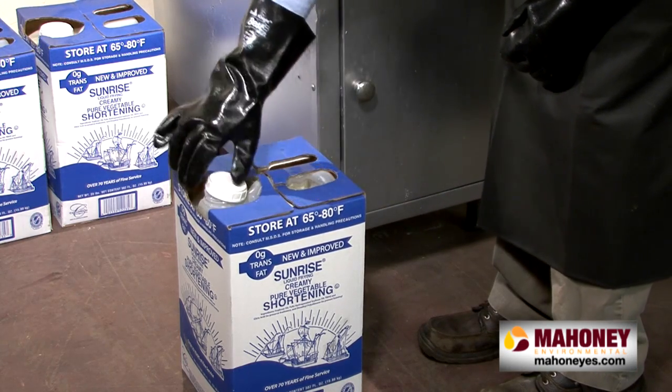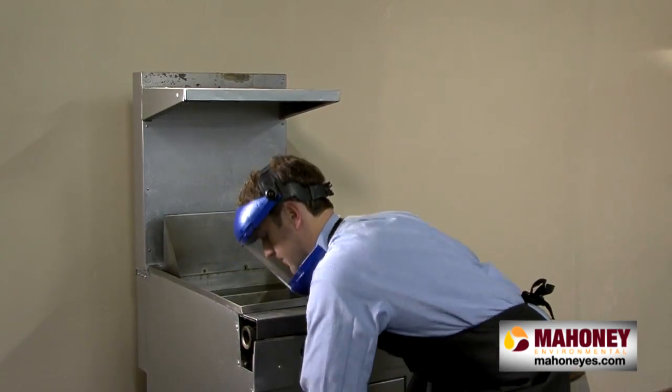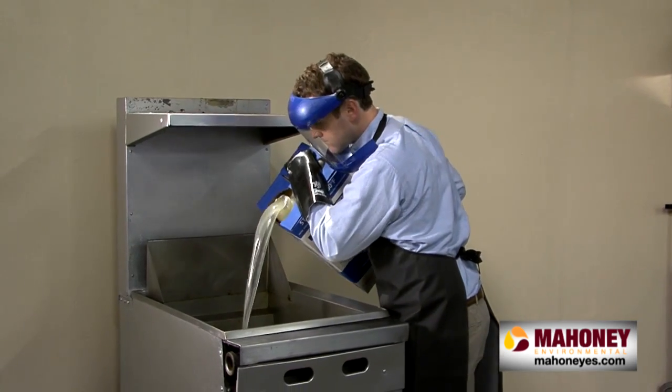When preparing to load the fryer with the cooking oil of your choice, make sure that you are wearing the proper safety equipment: a face mask, mid-wrist heat-resistant gloves, and a full-length apron.